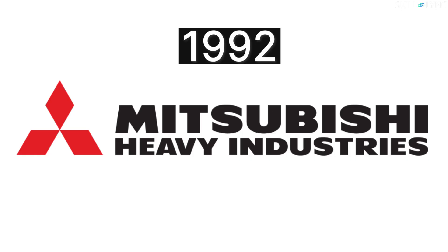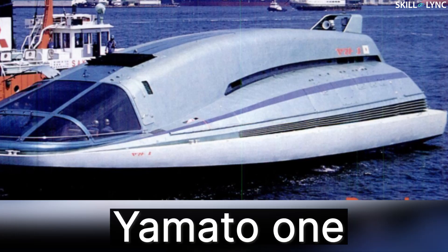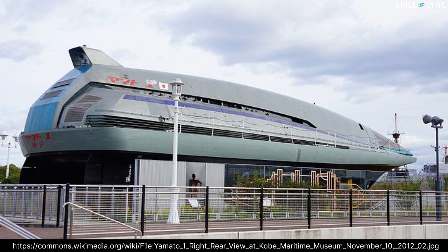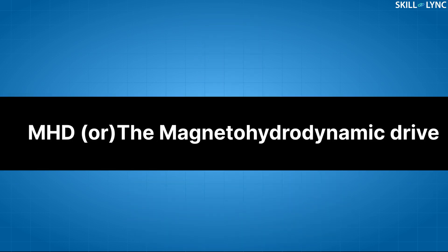Hey guys, welcome back to the channel. In 1992, Mitsubishi Heavy Industries from Japan released a ship called the Yamato-1. The ship had a very unique feature — it had no propellers to drive it forward. Instead it used magnets. This ship was the first commercial prototype to use this type of drive system, called the MHD or the magnetohydrodynamic drive.